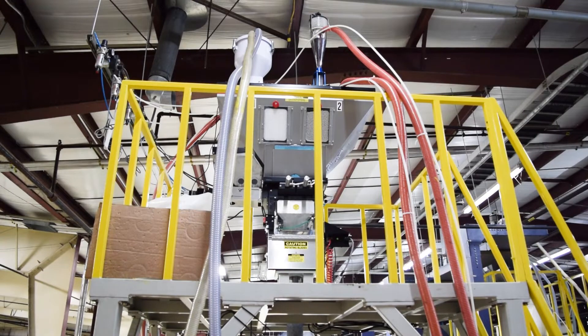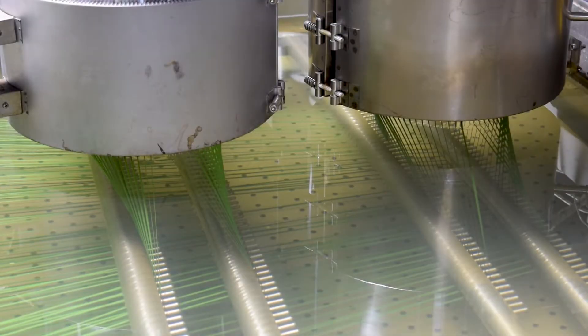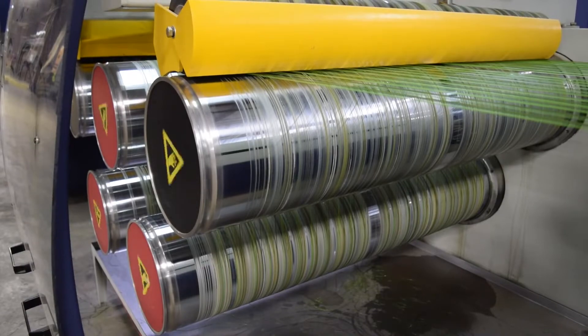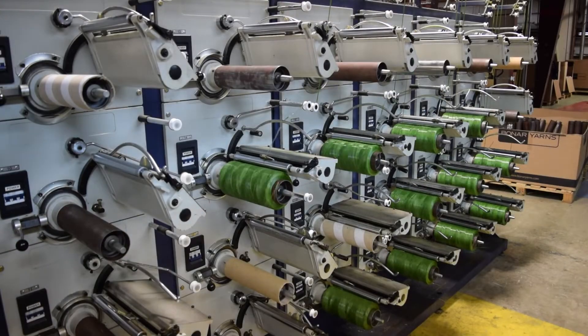This multi-component formula is first automatically blended, then melted and extruded through twin extrusion screws, then a series of curing, stretching, annealing, and winding processes perfect the final grass yarn.